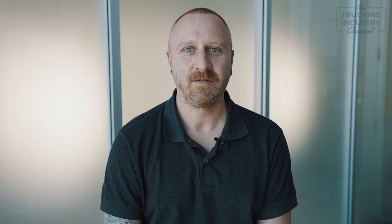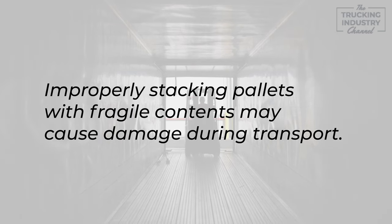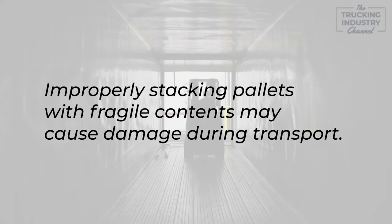Of course, there are also situations when stacking pallets might not be the best choice. For example, if you are shipping fragile or delicate items, stacking them too high or too close together could result in damage during transport. Similarly, if you are shipping items that need to be kept at a specific temperature or humidity level, stacking them might not be practical.